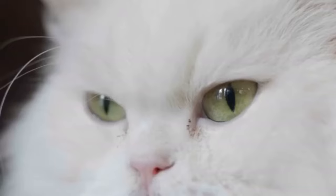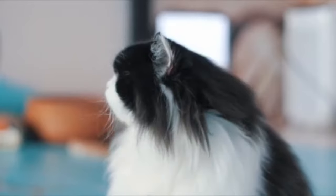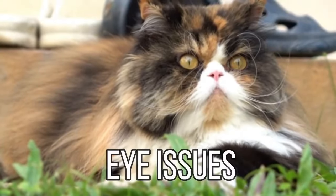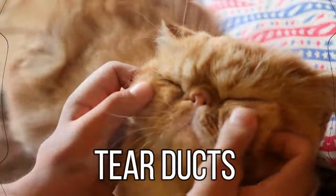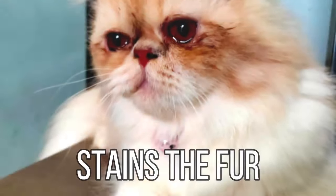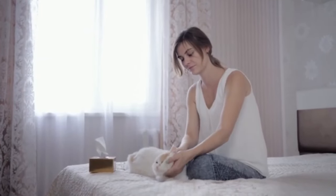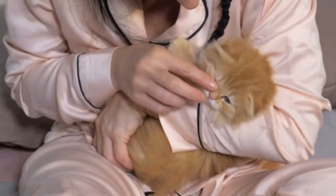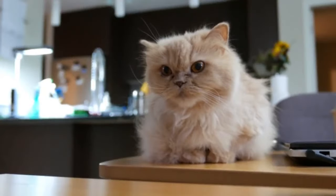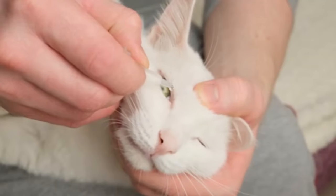Number 12: Ignore Eye Care. Persians often have weepy eyes that need regular cleaning to prevent infection. Persian cats have distinctive brachycephalic flat-faced features which can lead to tear staining and other eye issues. The structure of their faces means their tear ducts may not drain as efficiently, leading to tear overflow that stains the fur and can cause skin irritation or infection. Regularly checking and gently cleaning the area around their eyes with a soft, damp cloth can prevent buildup. Ignoring this can lead to discomfort and even more serious eye conditions requiring veterinary attention.